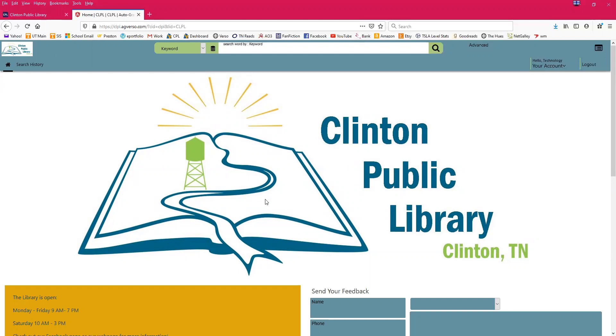We are now logged in — instead of saying 'Please Log In,' it now says hello with your account name. To give you a quick tour: if at any time you need to go back to this home page, you can click the little house button in the top left corner. If you need to search for a particular book, subject, or anything like that, you would do so in the search bar in the middle.